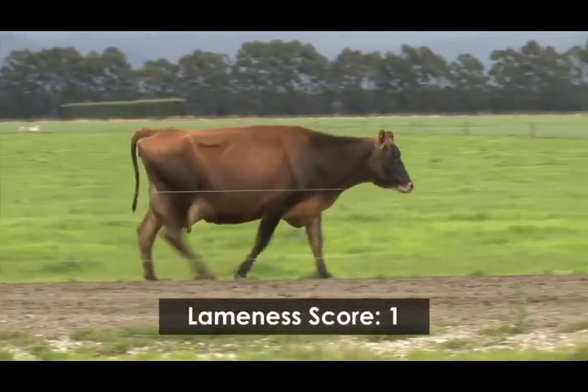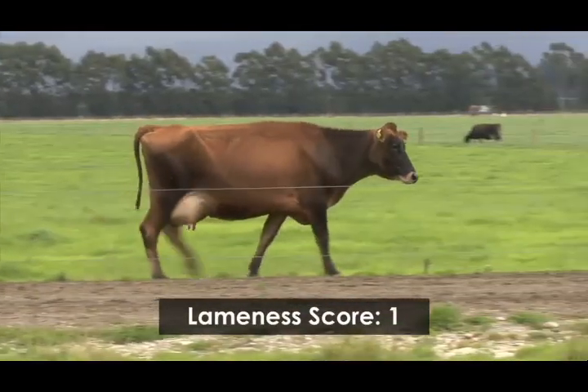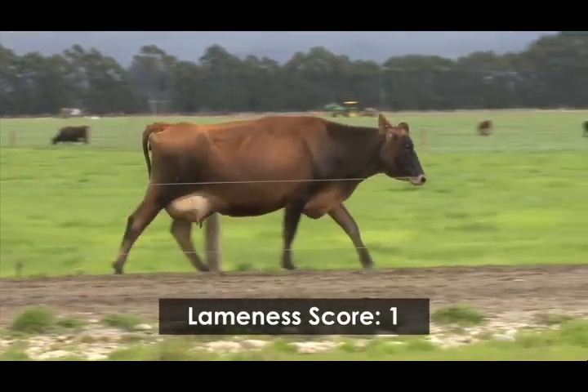Most farmers would give this cow a score 1. Her feet are likely to benefit from examination and further observation is recommended.